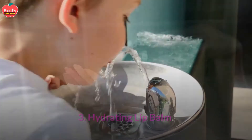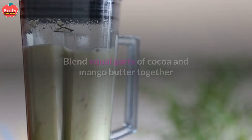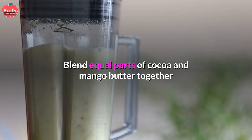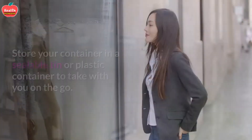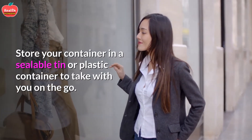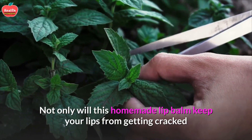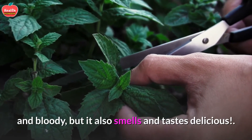Hydrating Lip Balm: For a great lip balm that will keep your lips smooth and kissable, blend equal parts of cocoa and mango butter together and add in a few drops of sweet orange oil. Store your mixture in a sealable tin or plastic container to take with you on the go. Not only will this homemade lip balm keep your lips from getting cracked and dry, but it also smells and tastes delicious.